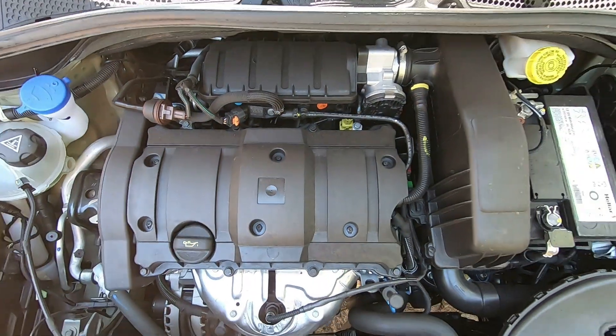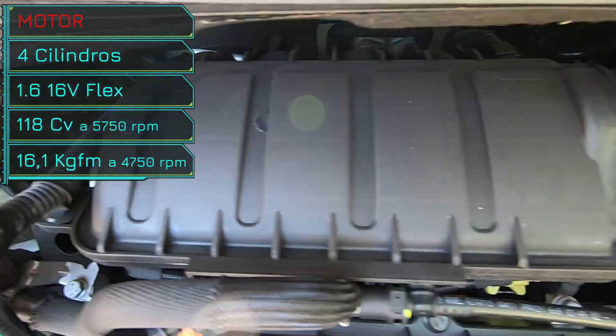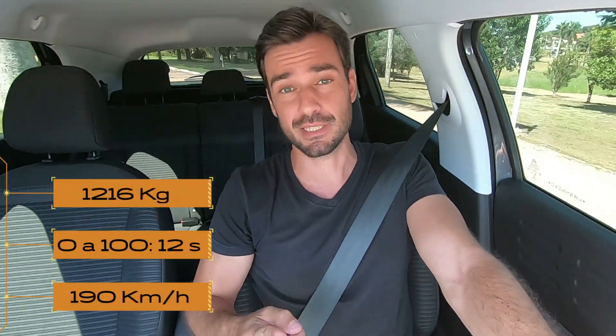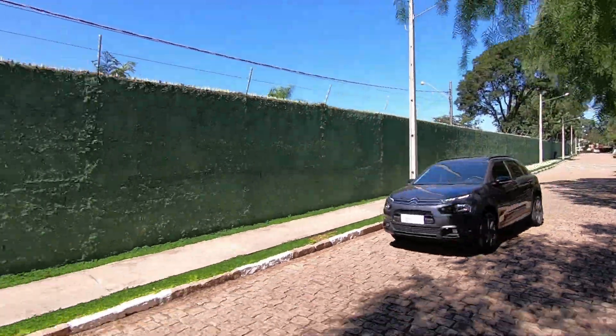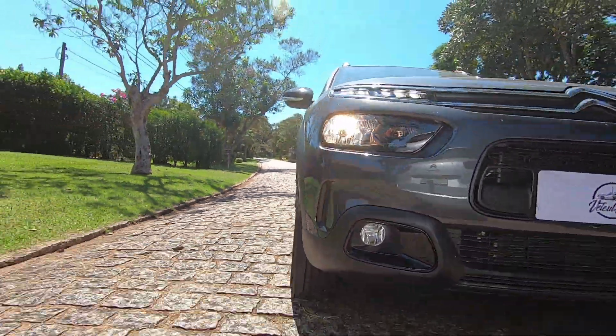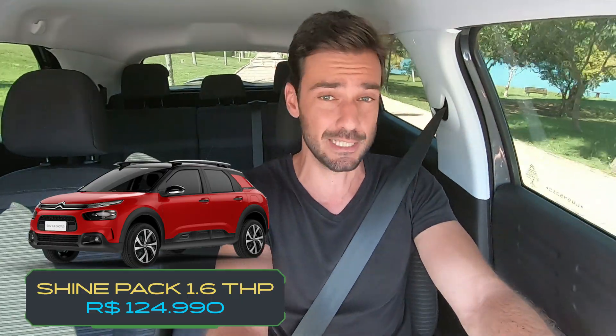O motor é um 4 cilindros 1.6 de 16 válvulas flex, produz 118 cv de potência e 16,1 kgf·m de torque. Ele pesa 1.216 kg, acelera de 0 a 100 em 12 segundos e tem velocidade máxima de 190 km/h. É um desempenho ok, nada muito animador, mas equivalente aos seus concorrentes SUVs compactos. Para quem busca algo empolgante, vai ter que comprar a versão top de linha com motor turbo, que custa salgados R$ 125 mil.